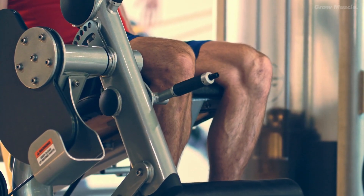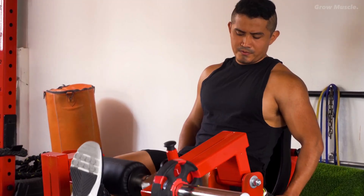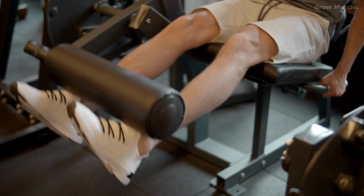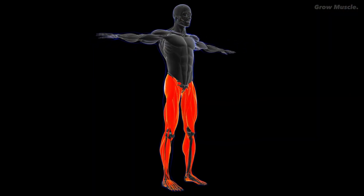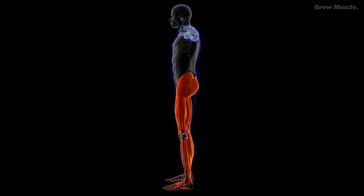The initial study involved 18 male subjects training their legs on the leg extension machine for 10 weeks. One group used 30% of their one rep max for higher reps, while the other used 80% of their one rep max for lower reps. Surprisingly, both groups showed nearly identical quadriceps muscle growth, sparking debates due to the use of untrained beginners as subjects.